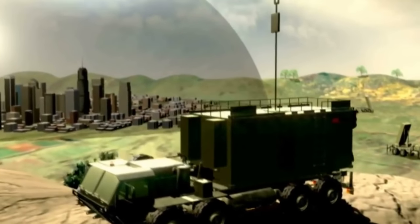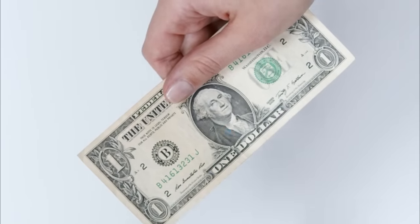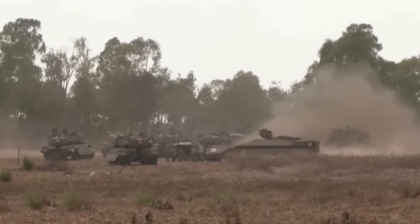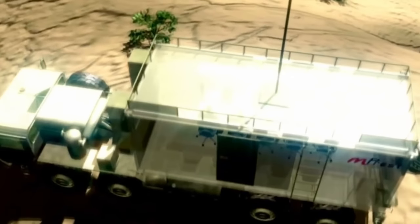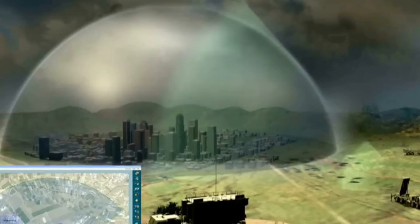The Iron Dome was originally developed by Israel's Rafael Advanced Defense Systems without US assistance. However, since 2011, the US has provided financial support as part of its larger military aid package to Israel. In 2014, US military contractor Raytheon Technologies began co-producing Iron Dome with Rafael, making some of the components for the interceptor missiles, with some batteries also made in the US. The Iron Dome is considered a vital component of Israel's defense strategy, reducing casualties and damage from rocket attacks, while also giving the Israeli government more time and flexibility to respond without being pressured by public opinion or international criticism.